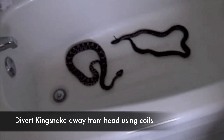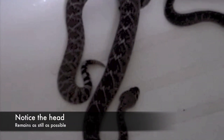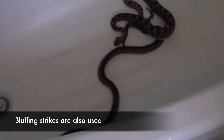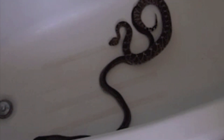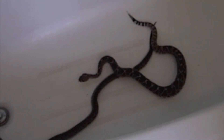That looks like a scary dude. Oh yeah, look at that! Look at him — he's like daring him, dude. That rattlesnake is scared out of his mind right now. Yeah, he is.